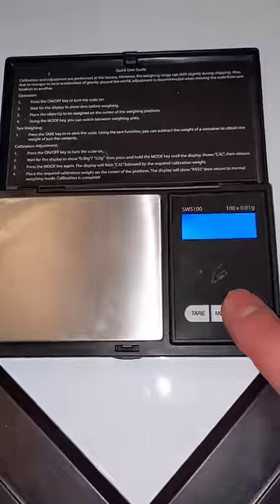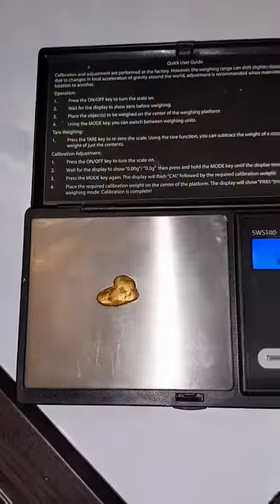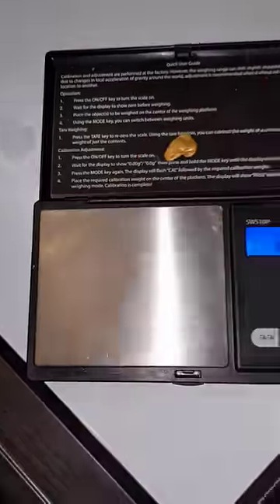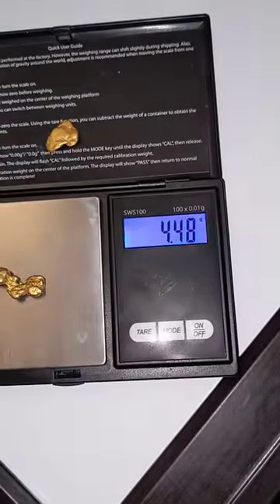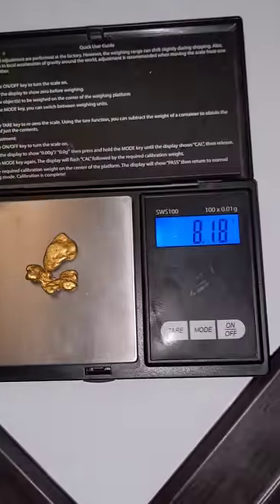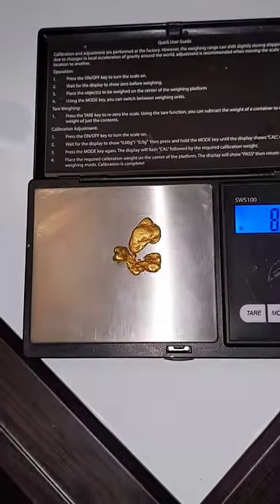I finally made it back home with the gold nuggets. Let's see how much these two beauties weigh. First one: 4.1 grams. Not bad. Second one — this one looks like an asteroid — 4.48 grams. And all together, 8.59 grams. Now that's not bad.